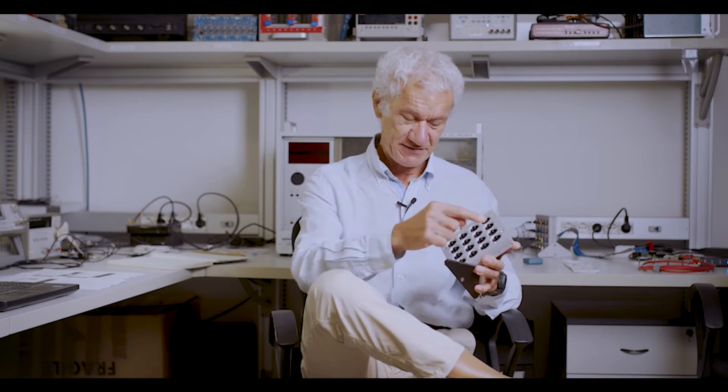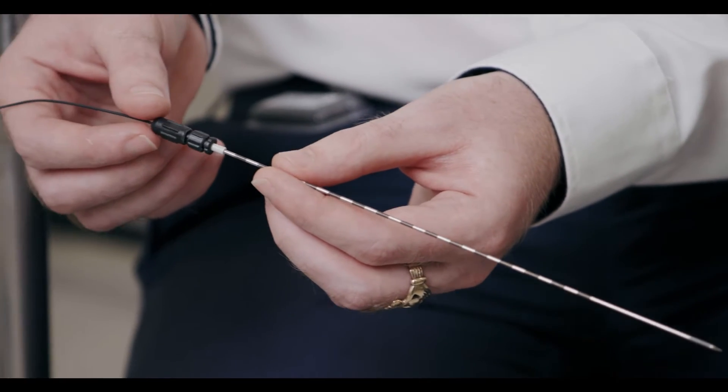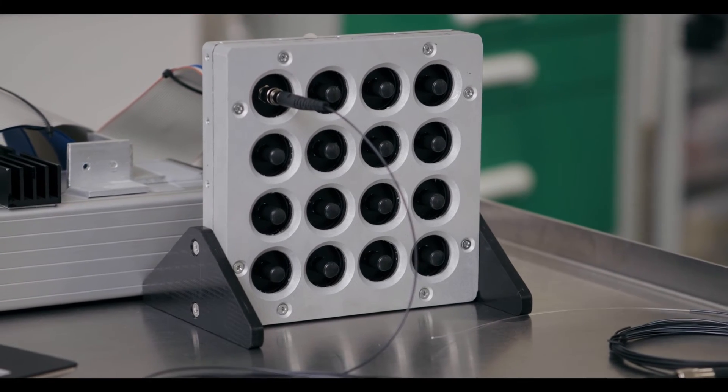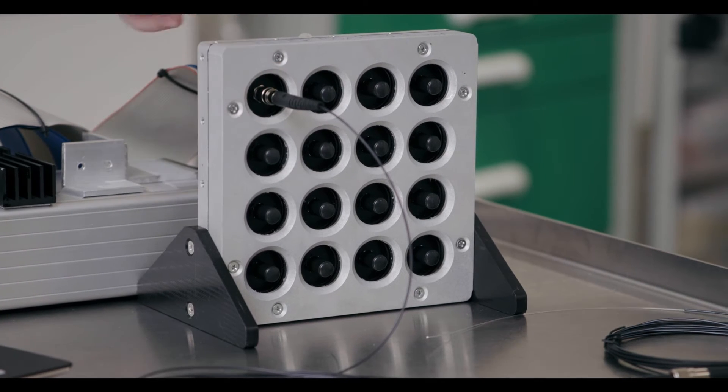This is what we have been developing so far. This is a 16-channel system, because in order to be able to reconstruct the dose map, you have to probe the irradiation and the dose in several points. What lies behind this piece of metal is one of the highest sensitivity instruments for sensing light that mankind has ever invented — these are called silicon photomultipliers.